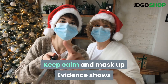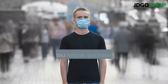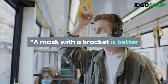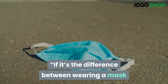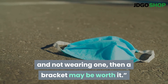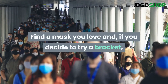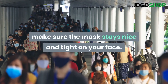Evidence shows that masks help stop the spread of germs. If you know someone who has avoided wearing a mask due to comfort, a mask bracket could be a solution. A mask with a bracket is better than no mask at all, Dr. Dumford says — if it's the difference between wearing a mask and not wearing one, then a bracket may be worth it. As long as the coronavirus is hanging around, we need to mask up. Find a mask you love and, if you decide to try a bracket, make sure the mask stays nice and tight on your face.